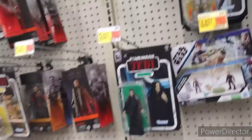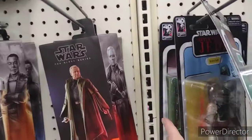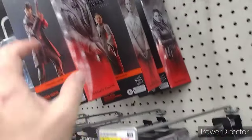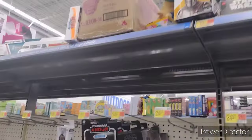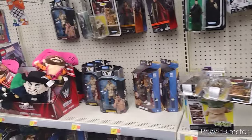Up here, let's see — we got Boba Fetts, which are too expensive. Got Emperor, Lando. Pretty much the standard stuff we see all the time. Looking up on the top shelf, anything fun. Moving on.